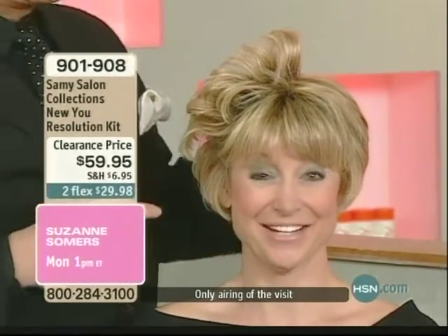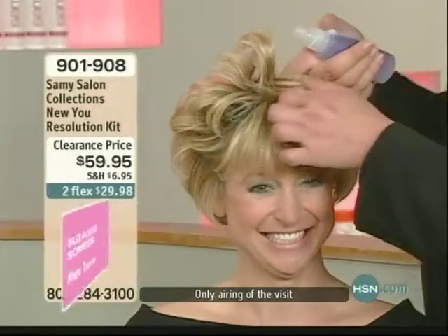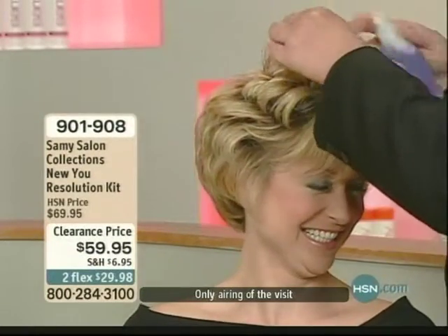Is our hips going to look smaller? Honey, the bigger your hair, the smaller your hips. I'm in. Like they say in Texas, the higher your hair, the closer to heaven.